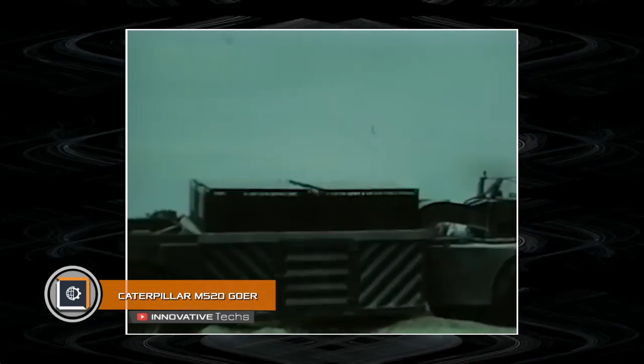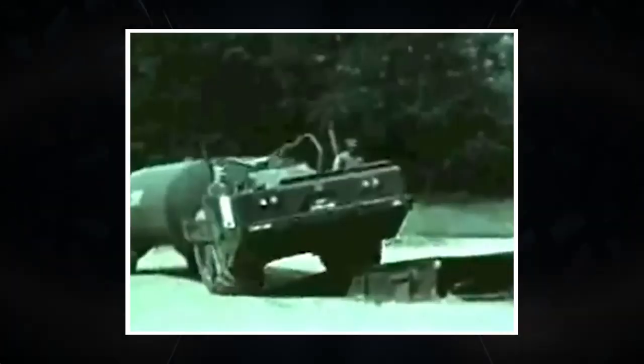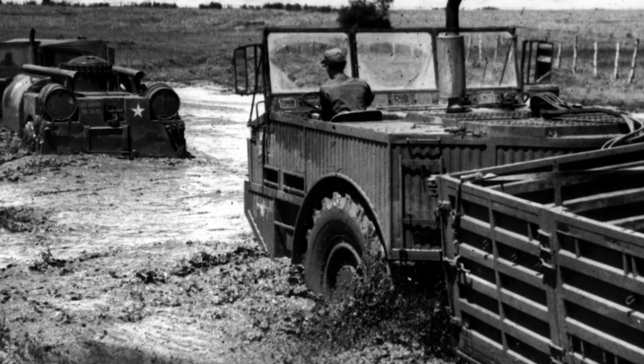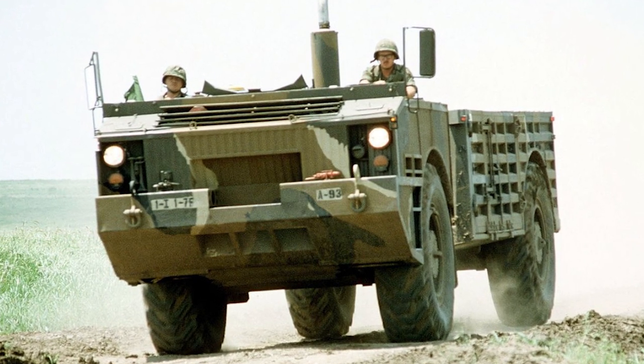In 1953, Project Goer was launched in the United States. The abbreviation refers to the characteristics: Going, Economy, and Reliability. The Caterpillar M520 truck was the result of many years of work — a tactical all-terrain vehicle capable of passing where other modes of transport unconditionally surrender.